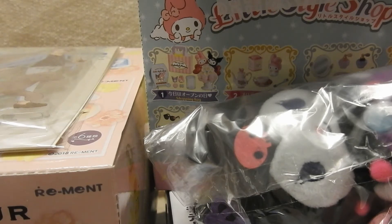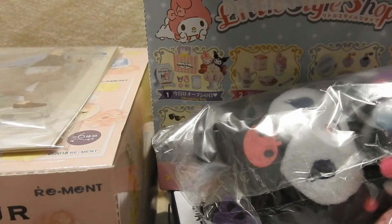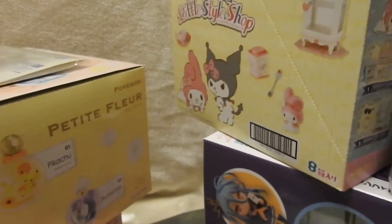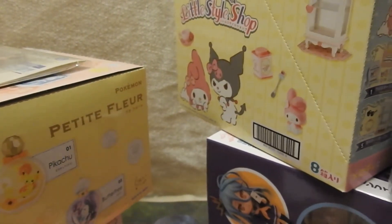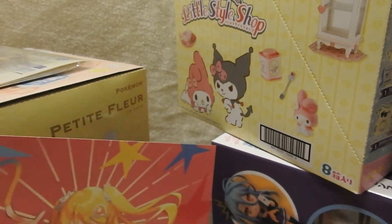Hello everyone! Today's video is going to be kind of crazy. I'm not going to do a full opening — I'm just going to show one of my recent orders from AmiAmi and point out some things I'll open in later videos, but won't be on this one because it would take too long. I'll preview what they are. So yeah, this is my ginormous AmiAmi order — I don't know what I was thinking.